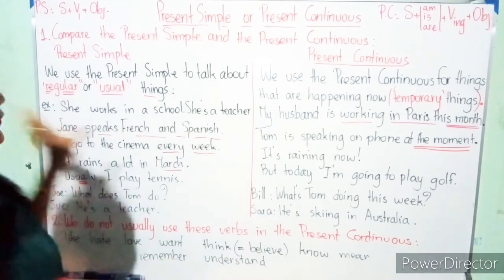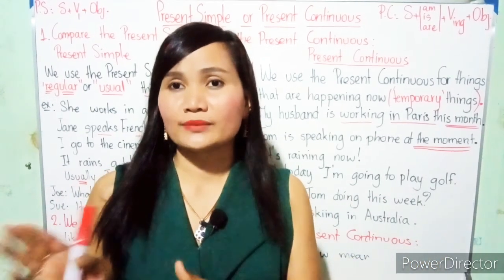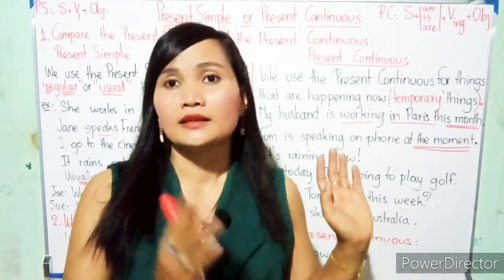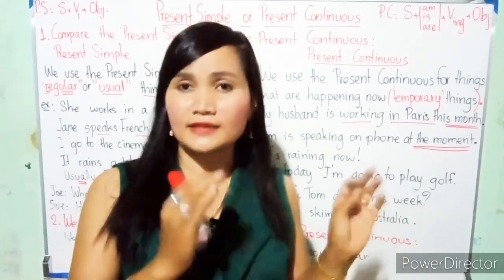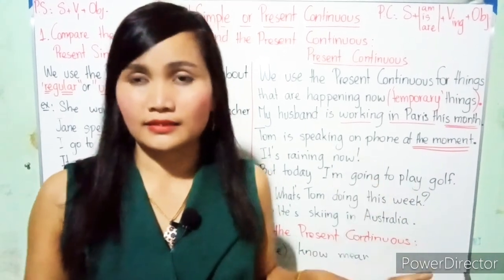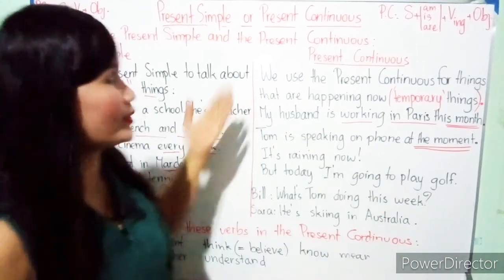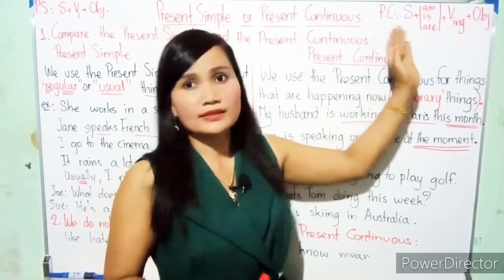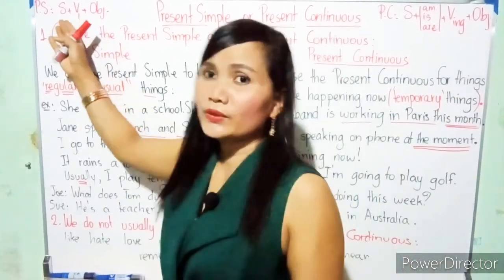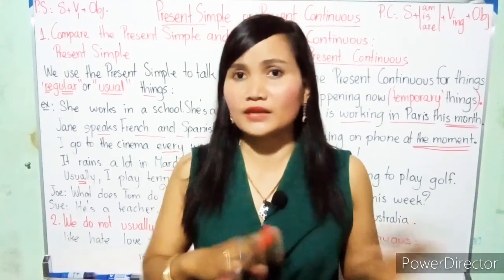Now, to summarize comparing the present simple and the present continuous: we use the present simple for regular or usual things, and the present continuous for actions happening temporarily — just happening now, not generally, not regularly, not a habit. The forms are also different: present continuous uses subject plus am/is/are plus verb-ing plus object.